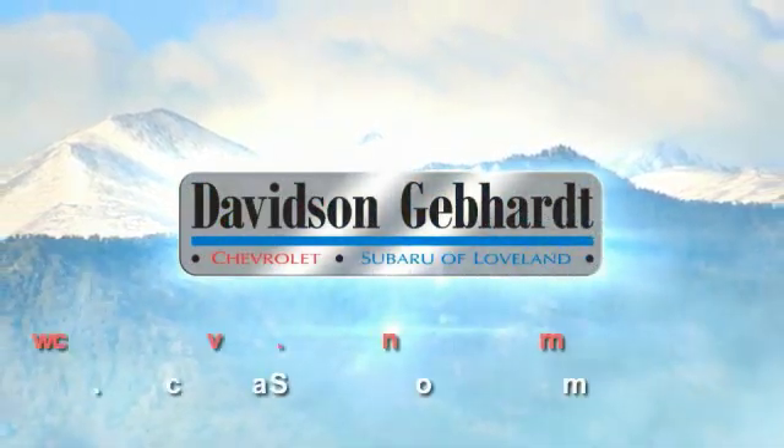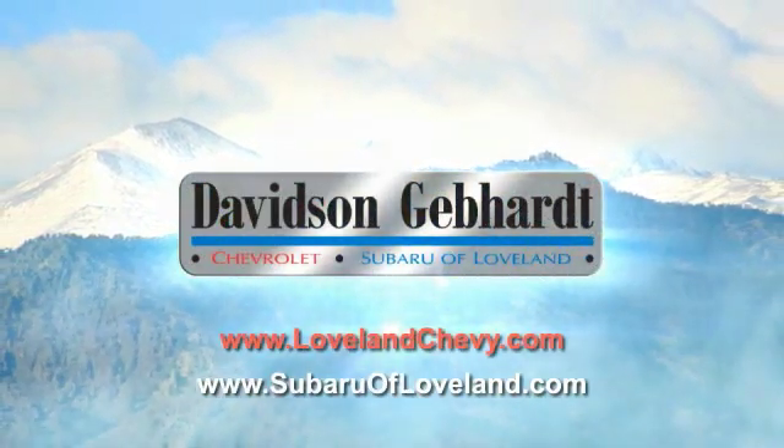Davidson, Gebhardt Chevrolet, and Subaru of Loveland are conveniently located right on I-25 and exit 259 in Loveland.